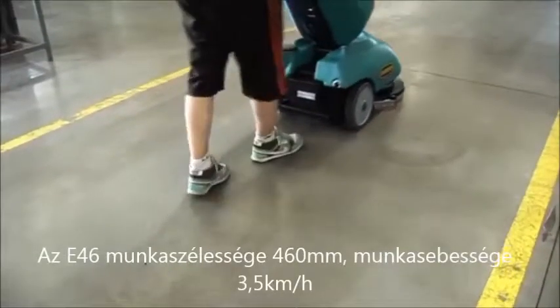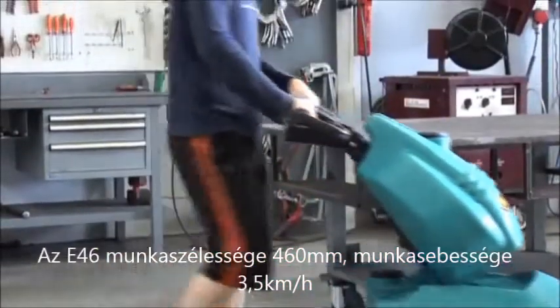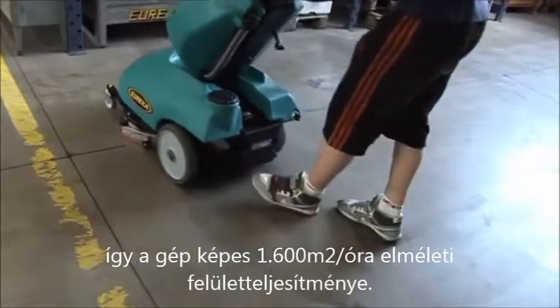With a scrubbing width of 460 millimetres combined with a speed of 3.5 kilometres per hour, the machine guarantees an area coverage of 1,700 square metres per hour.